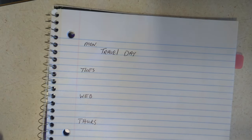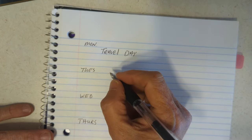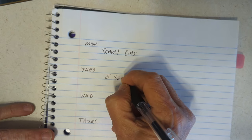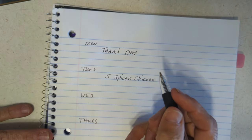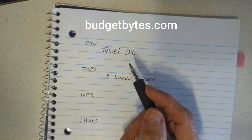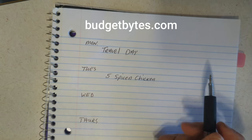Those chicken thighs I bought — I'm going to utilize some of those and have five spice chicken. Have you ever had that? I look up recipes a lot and I use a lot of recipes from budgetbytes.com. I think this five spice recipe is on her website.